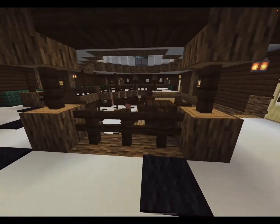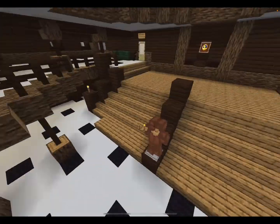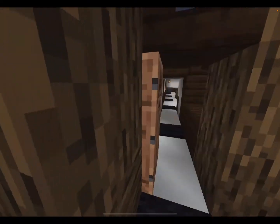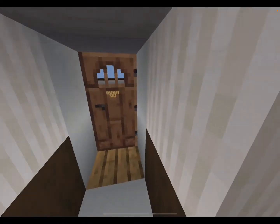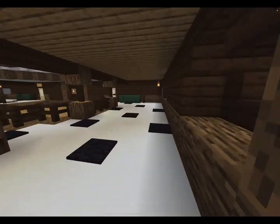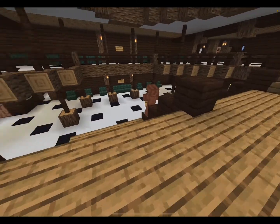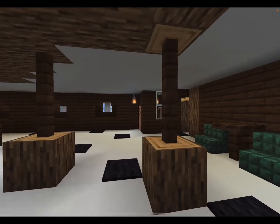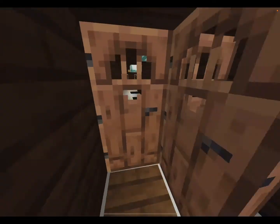Here you have the grand staircase — I think this room turned out pretty well. In here is the first class gymnasium. We'll have a quick look at A deck.